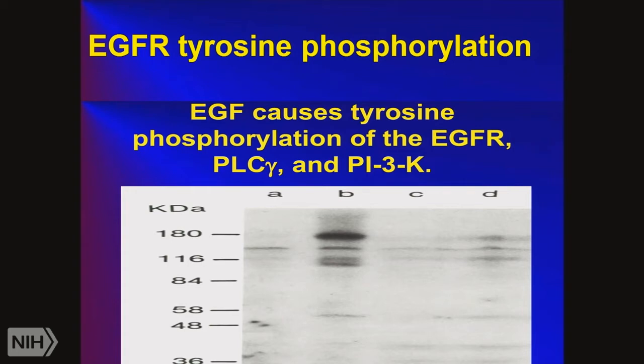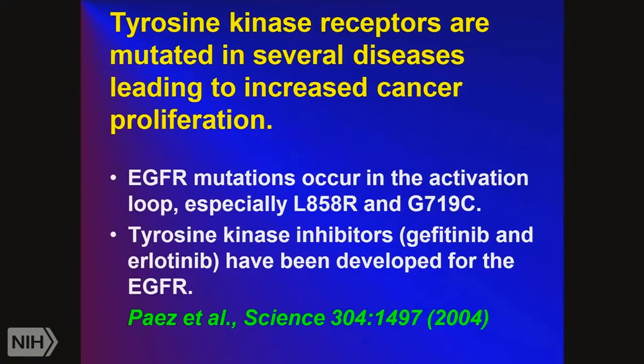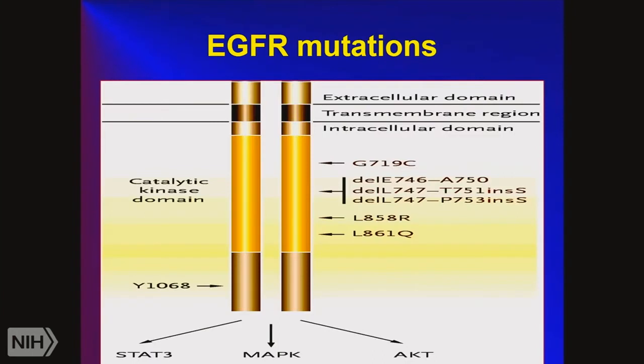In an experiment in the lab, we see the EGF receptor getting tyrosine-phosphorylated; other things that get tyrosine-phosphorylated include phospholipase C and phosphatidylinositol-3-kinase. The EGF receptor can get mutated, and especially with the L858R mutation — quite common — it's sensitive to tyrosine kinase inhibitors gefitinib and erlotinib. These mutations are in the tyrosine kinase domain. Once the EGF receptor tyrosine kinase is turned on, it can especially go through the MAP kinase pathway to stimulate growth and the AKT pathway to stimulate cancer cell survival.